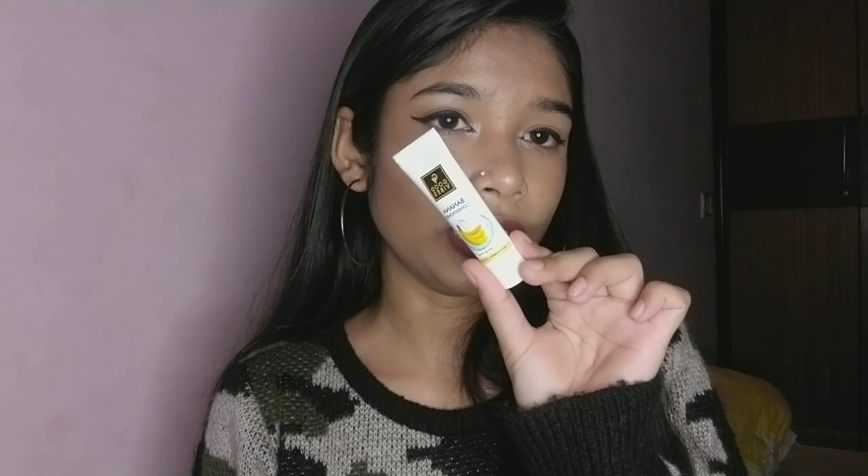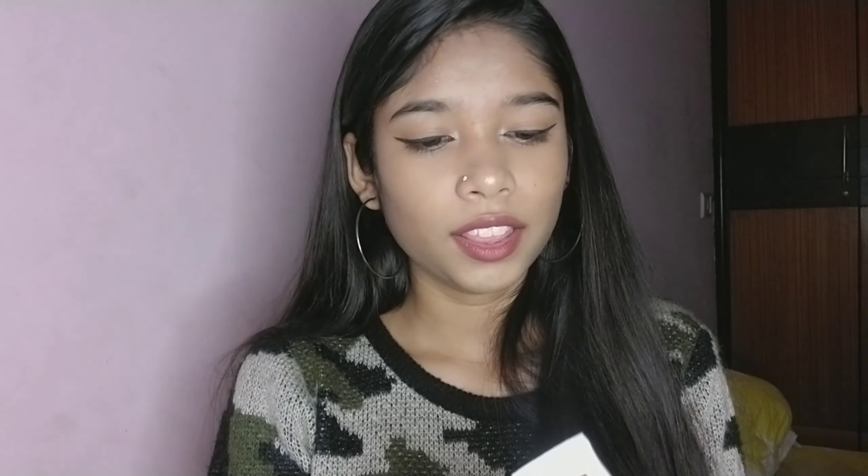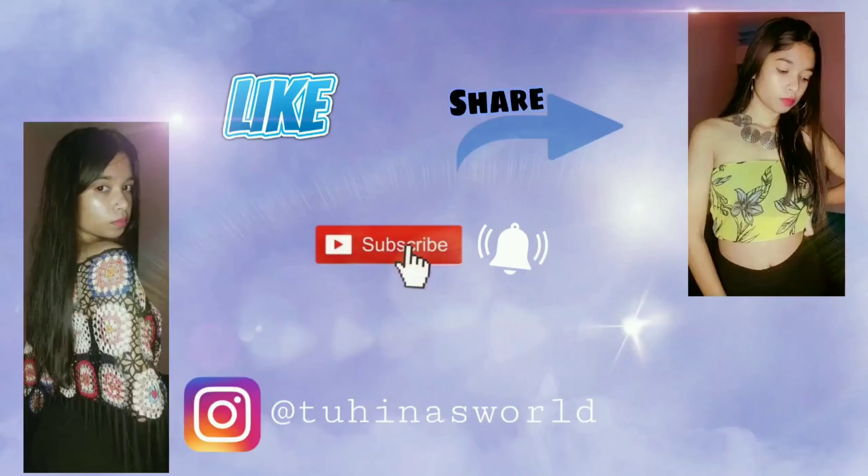I also got a Good Vibes Banana Conditioner for free — it's so cute! I'll try it and review it for you guys. That's the end of this mini haul video! I hope you guys liked it. If you did, please subscribe to my channel and give this video a thumbs up — it means a lot to me. See you next time, bye!